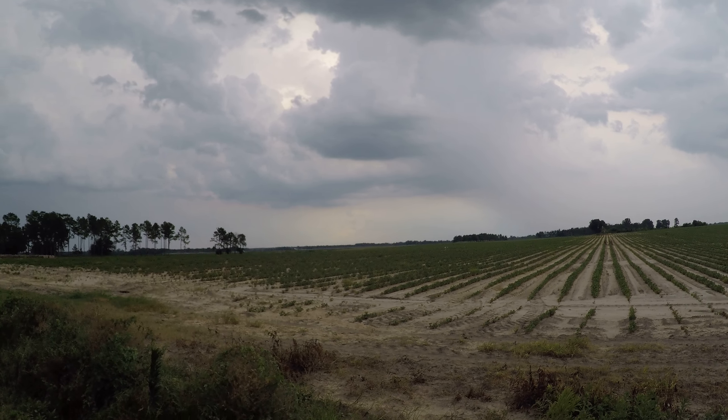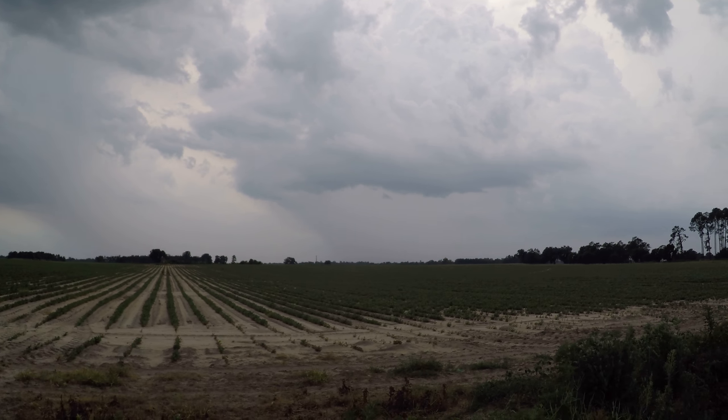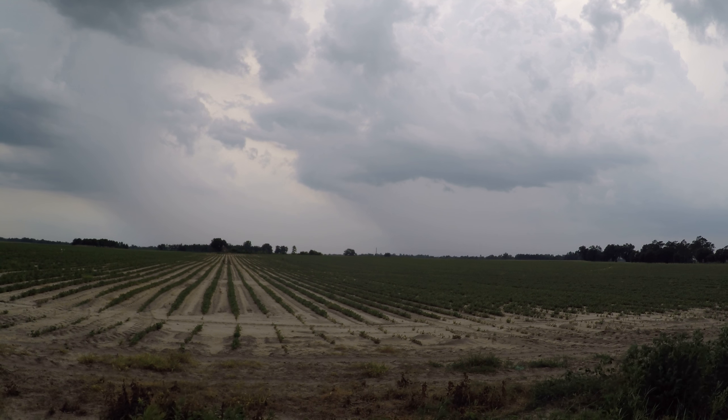You can see the rain shafts coming down. We had some good lightning a little bit earlier as I'm trying to catch back up to these cells, and then of course the main circulation. I can actually feel the cold of the gust front, which is pretty amazing.